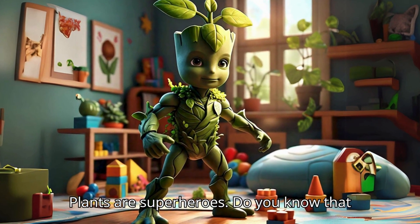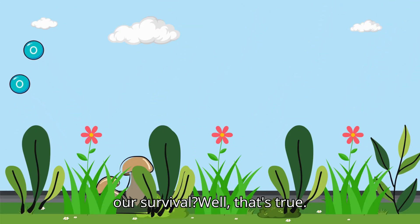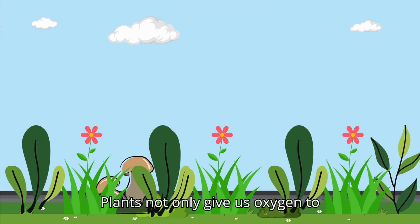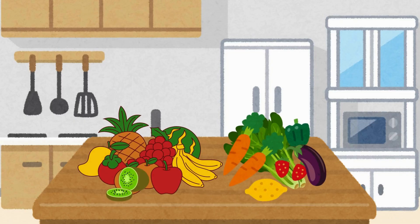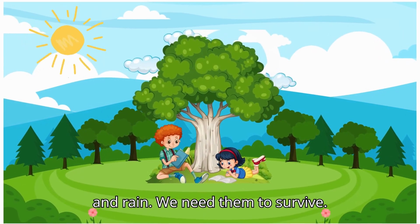Plants are superheroes. Do you know that plants give us oxygen that is vital for our survival? That's true. Plants not only give us oxygen to breathe, but also the food to eat. Plants also provide shelter from the sun and rain. We need them to survive.